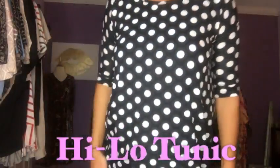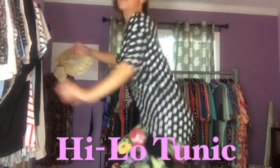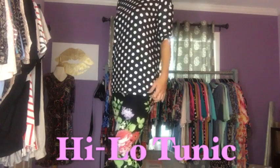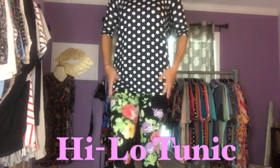Right now I have on an extra small, and this is the traditional high-low. I'm going to back out a little so you can see how the high-low fits. I did a little fun pattern mixing just to show you that you can have a lot of fun with these clothes. The high-low is just sort of a straight cut.